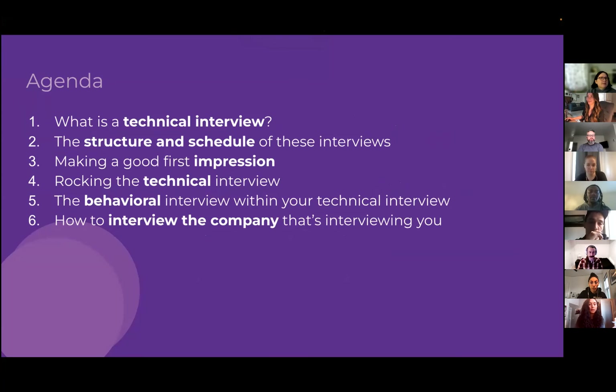We'll start by defining what a technical interview looks like. Then we'll dig into the structure and typical schedule. We'll cover tips on making a good first impression, then the core topic — how to rock the technical interview: approaching problems, analyzing things, working through problems out loud. We'll also touch on behavioral interviews and, lastly, how to interview the company that's interviewing you, because every interview is a two-way street.